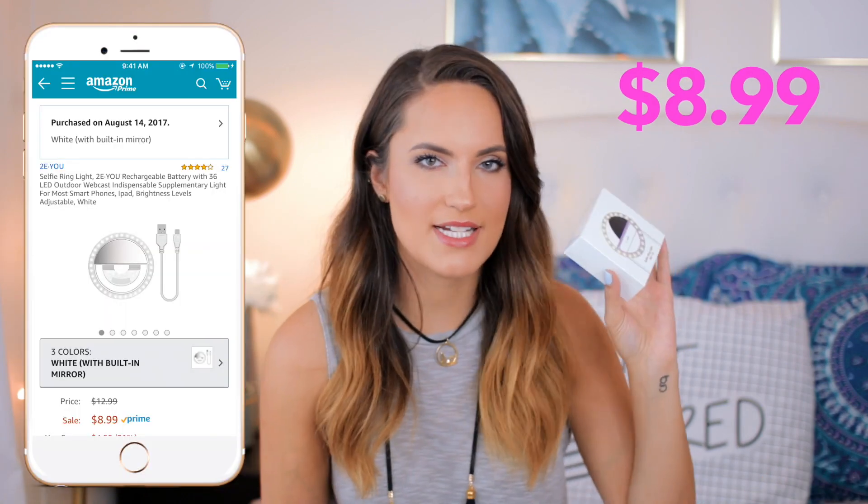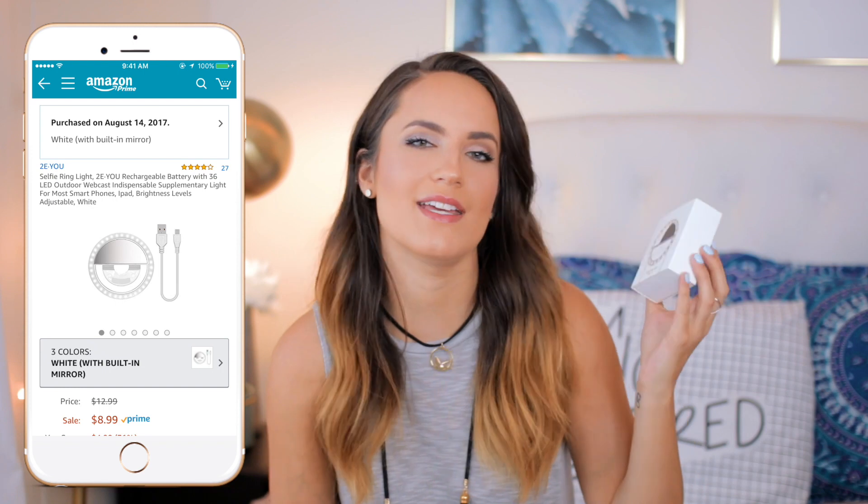All right, the third iPhone gadget is this selfie ring light that I also ordered on Amazon. If you are someone who likes taking selfies a lot, or if you're a YouTuber, you understand that ring lights make for really great lighting — in fact, there is one in front of me right now. This one provides great lighting in a very small, easy-to-use form. This ring light was $8.99, so pretty cheap — if it works. We're about to find out.